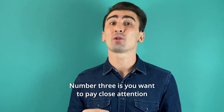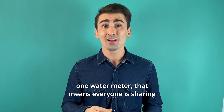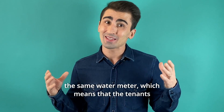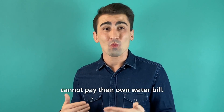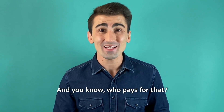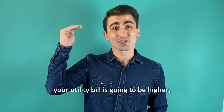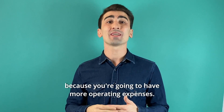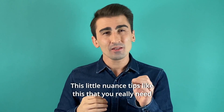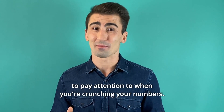Number three, you want to pay close attention to the utilities. For example, if there's only one water meter, that means everyone is sharing the same water meter, which means the tenants cannot pay their own water bill. And you know who pays for that? You. You pay for that water bill, which means your utility bill is going to be higher, which means you're not going to be cash flowing as much because you're going to have more operating expenses. It's little nuanced tips like this that you really need to pay attention to when you're crunching your numbers.